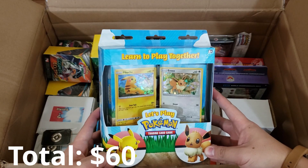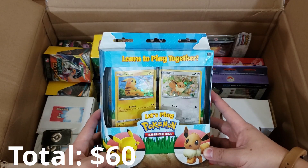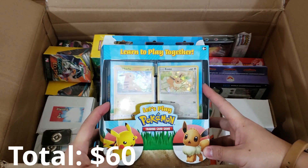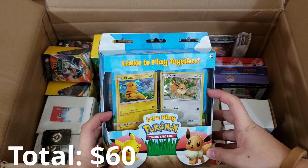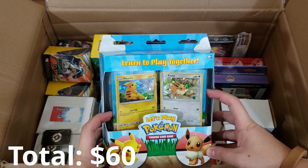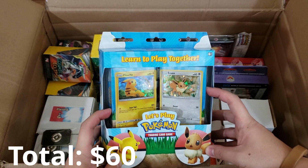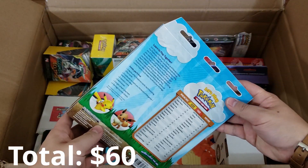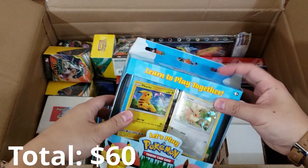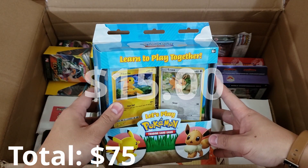The next thing I picked up is the less played Pokemon Trading Card Game dual decks, which are actually really cool featuring Pikachu and Eevee. They're really basic decks that teach you how to play Pokemon — great for some younger trainers, pretty decent gift. I'm going to value this at about $15, but still really cool.